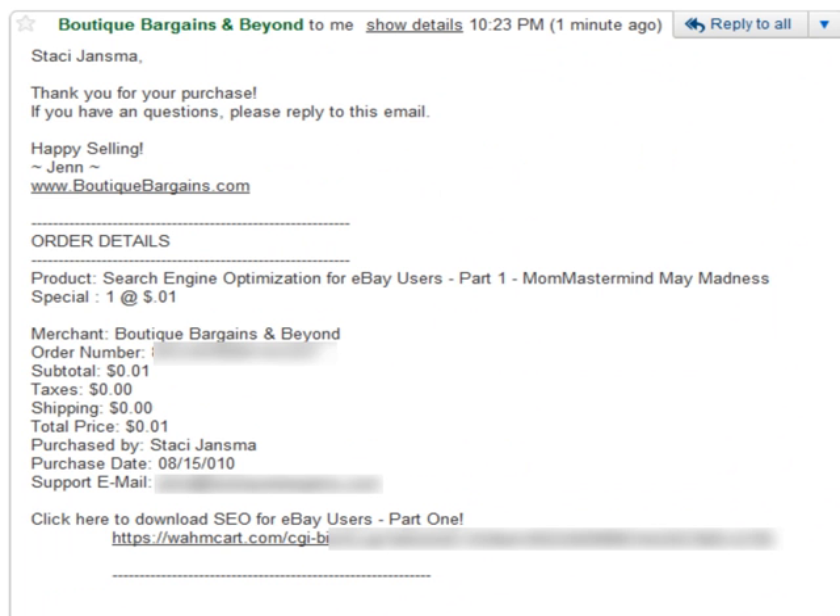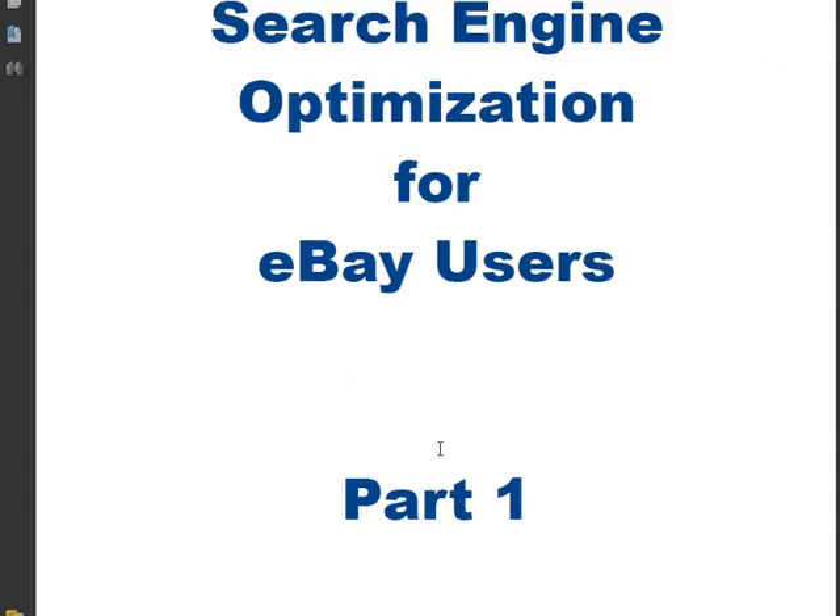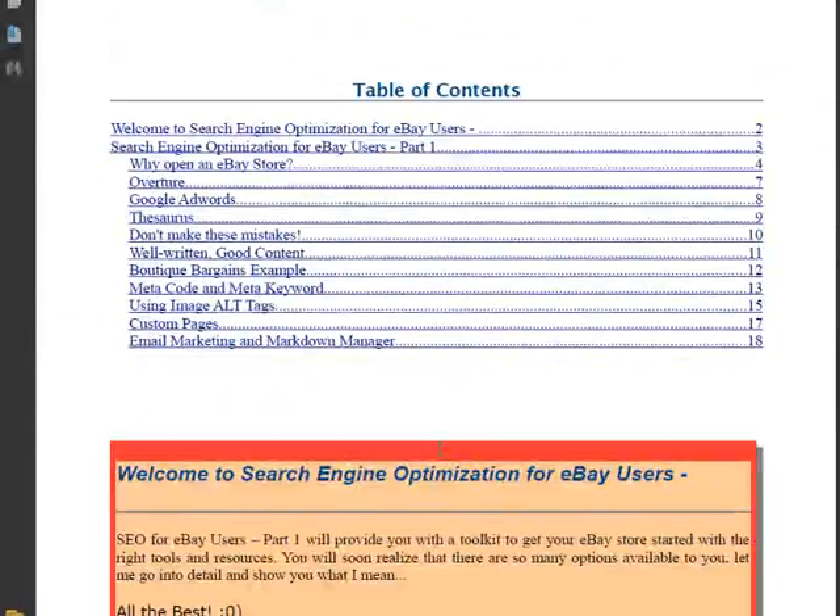The second way that you get the guide is through your receipt for your purchase. It basically says thank you for your purchase. If you have any questions, please reply to this email — happysellingjen at boutiquebargains.com. Order details: you get the product, search engine optimization for eBay users part one. The merchant name is boutique bargains and beyond, along with the order number which is the PayPal transaction receipt. Subtotal was a penny, total price was a penny, purchased by Stacey Jansma. And that's her support email. Click here to download SEO for eBay users part one — it would take me to download her guide directly.